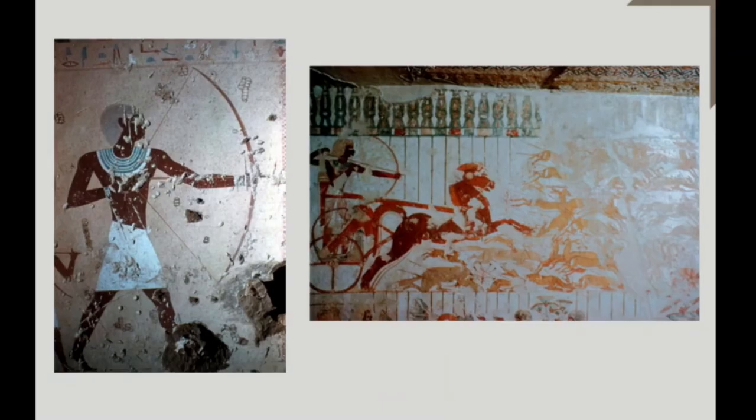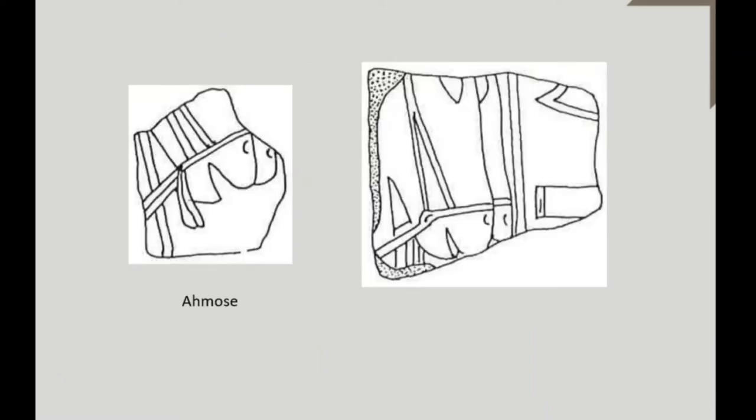Horses and chariots belonged to the most precious property and served as symbols of a high social status. Therefore, they were integral parts of the tomb equipment and can be seen among the grave goods transported to the tomb. The motive of the tomb owner hunting in a chariot, first attested under Amenhotep II, has its predecessors in pictures of the Middle Kingdom showing the hunter on foot with bow and arrow. Apparently, the hunting scene with horses and chariot in the private area corresponds to the royal battle scenes. Both are connected by the common aspect of the annihilation of the evil, whether it be an animal or an enemy.